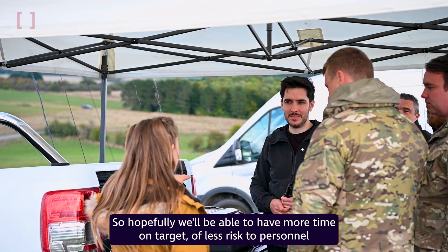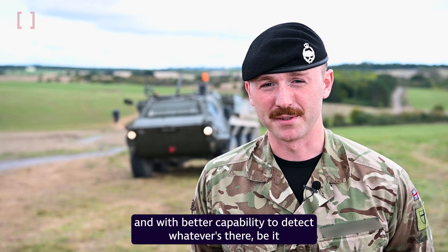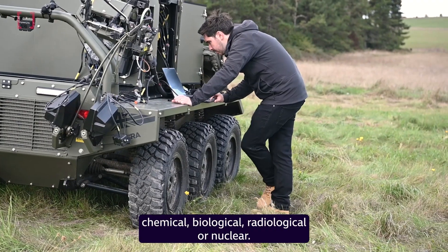This trial is important because it's working with future technologies. We hope to have more time on target with less risk to personnel and with the best capability to detect whatever's there — be it chemical, biological, radiological or nuclear.